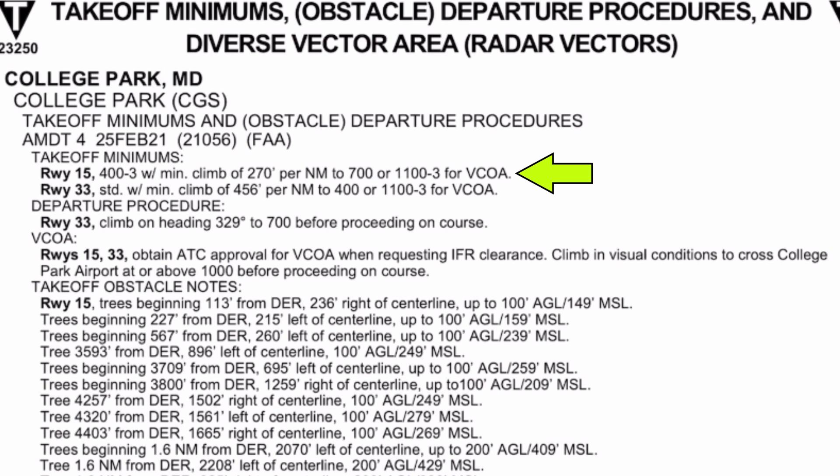Runway 15 shows a weather minimum of 400-foot ceilings and 3 miles of visibility. As a Part 91 flight, we don't legally need to adhere to the minimums, but since they're designed to allow us to see and avoid terrain in the immediate departure area, any incident might put us in violation of 91-13, careless and reckless operation, so it's still a very good idea to follow the minimums.